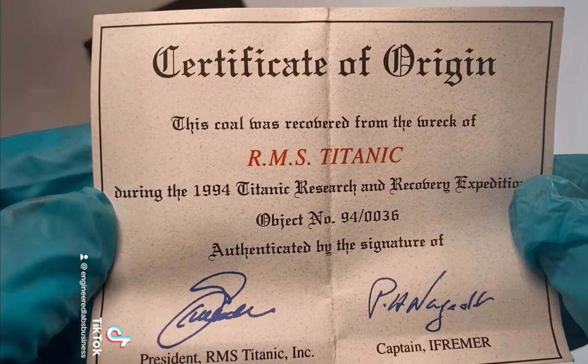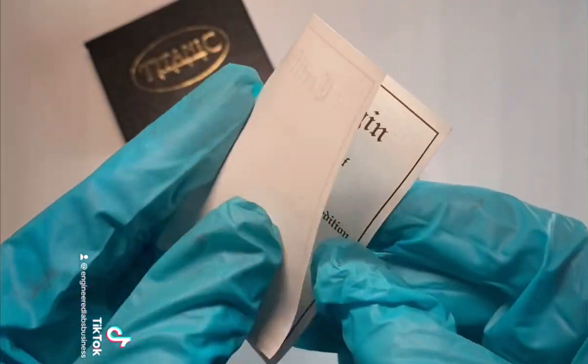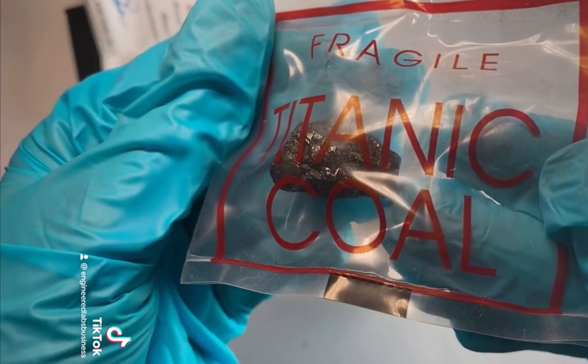The Titanic struck an iceberg on April 15th, 1912. This crash caused the Titanic to break apart and sink to the bottom of the ocean, taking the lives of more than 1,500 passengers and crew.